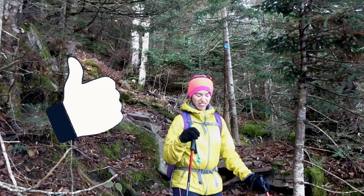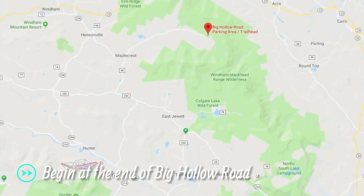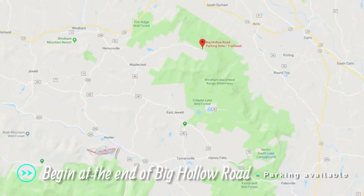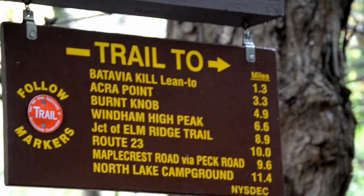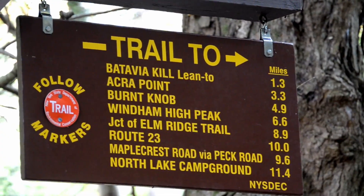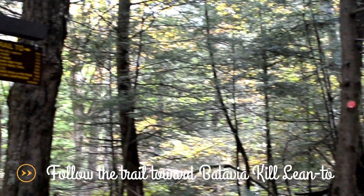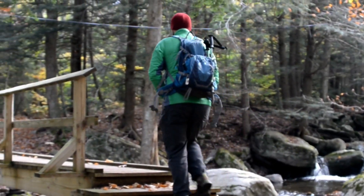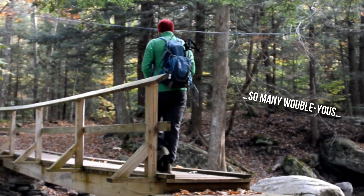I always love a good disclaimer. To complete this hike, you'll begin from the parking area along Big Hollow Road, about two hours away from northern New Jersey. Be aware that two red-blazed trails begin from this trailhead — the one you're looking for points you southeast toward the Batavia Kill lean-to.